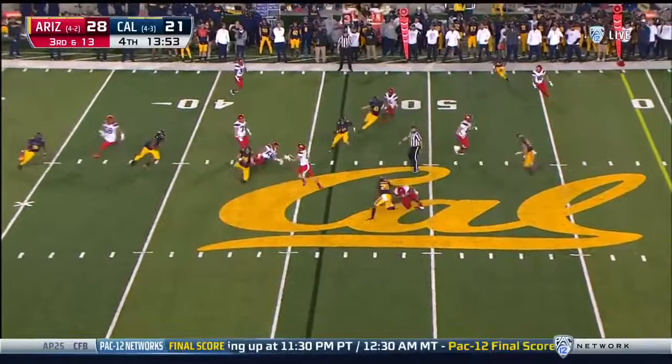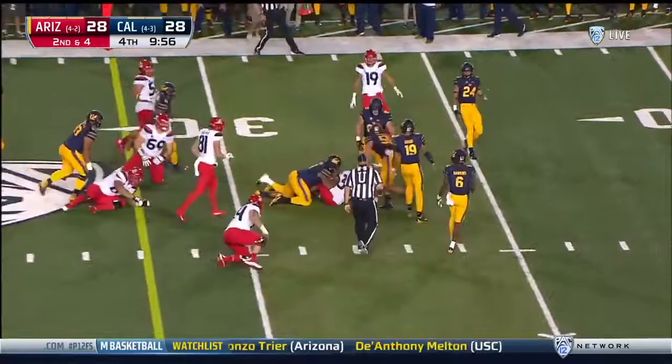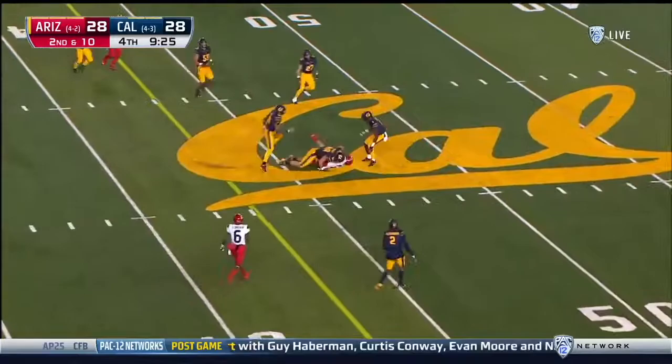They set up an inside screen — broken up, wasn't gonna get there anyway. Can reignite this Arizona offense. Zach Green — again, he's the third one. Green again, same running play, Zach Green. Tate keeps — nice, but Cal was ready. Looking for Ellison — got him. Tony Ellison had a great break from his route.